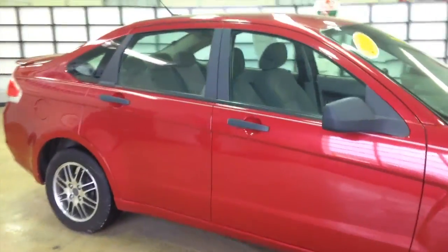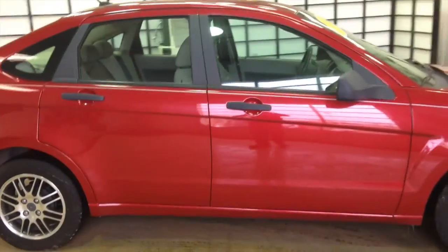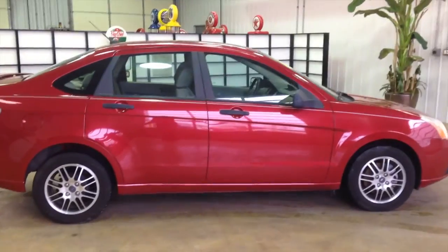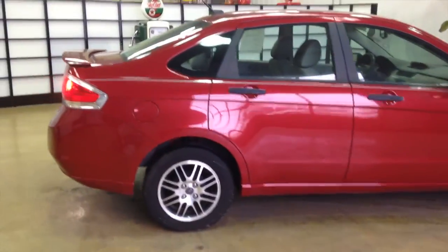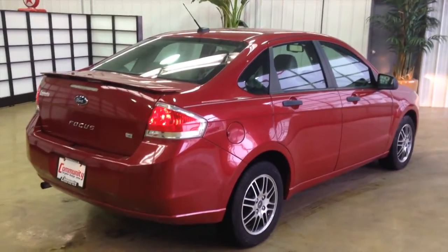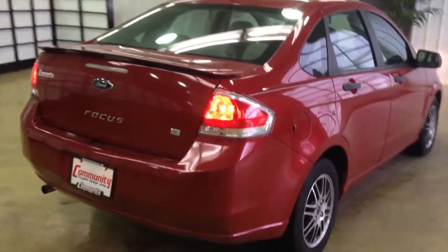It is painted in sangria red clear coat metallic. It has a medium stone interior. It is powered by a two-liter four-cylinder engine and has a five-speed manual transmission.